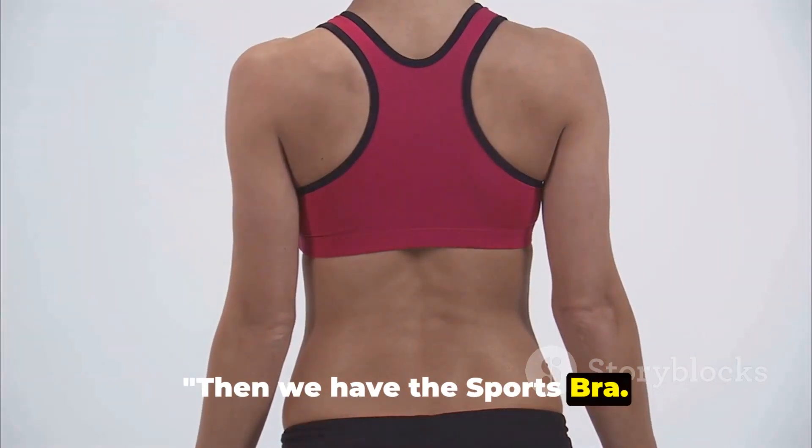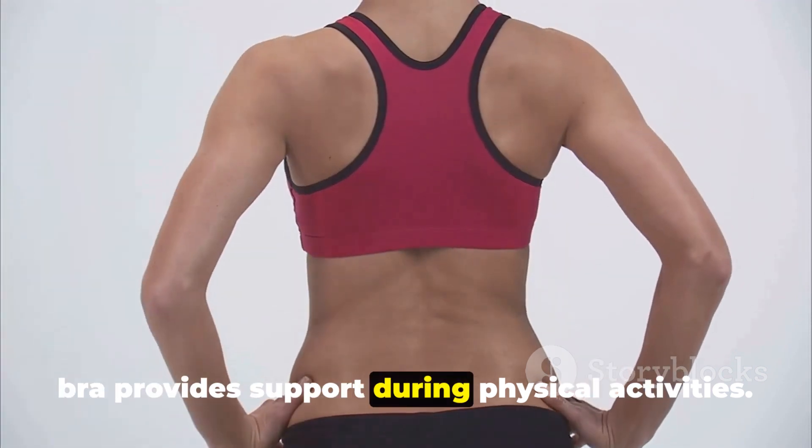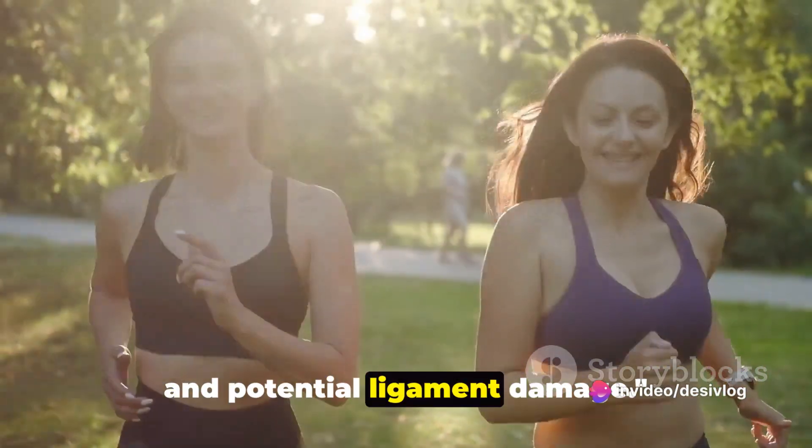Then we have the sports bra. A must for any active woman, the sports bra provides support during physical activities. Its key feature is the reduction of breast movement, which prevents discomfort and potential ligament damage.